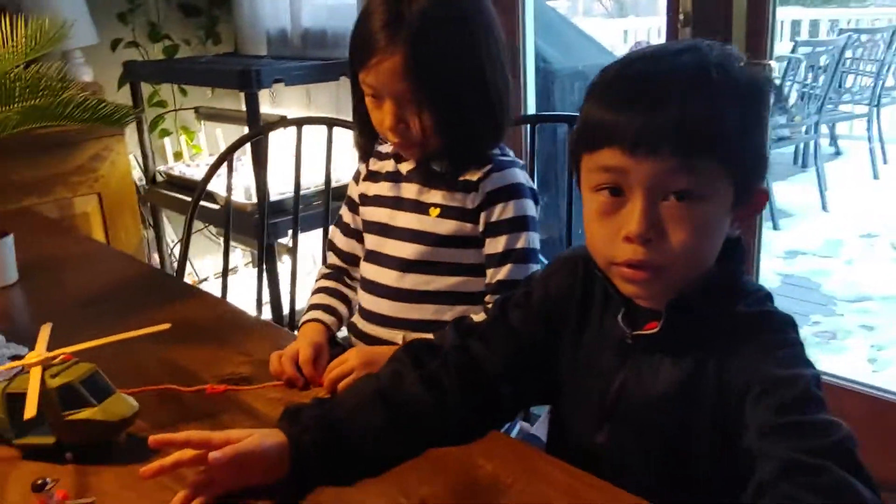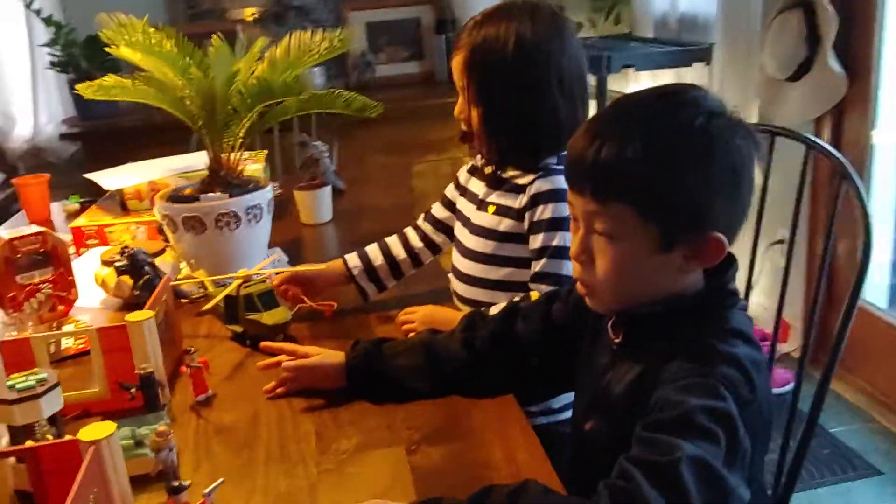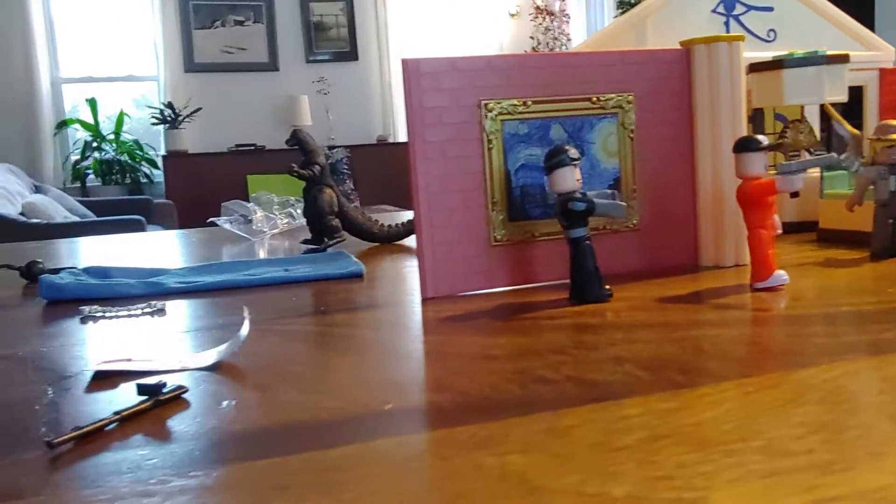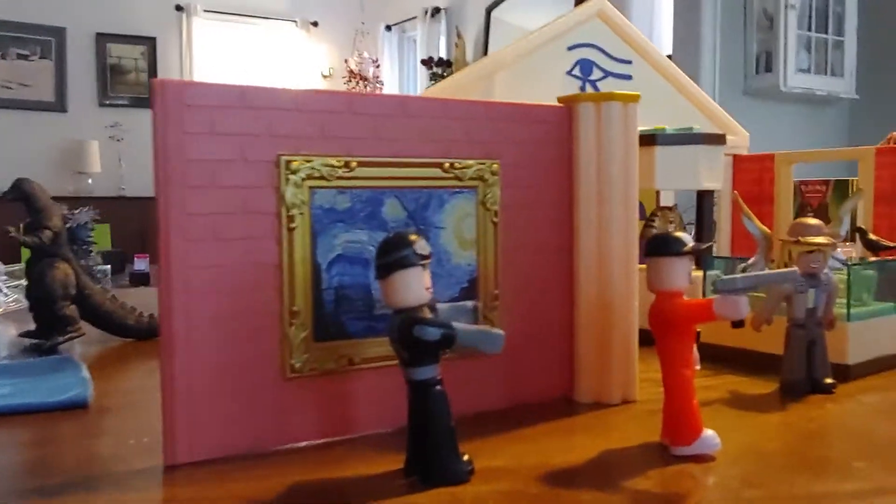Guys, so now we have set it up. Sorry it took two videos. And now this is part two. This is the setup.